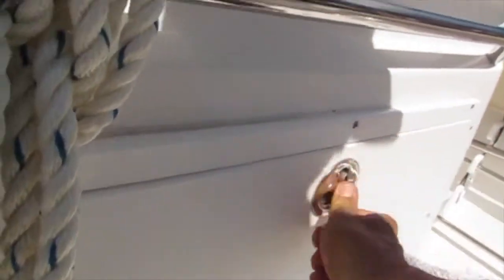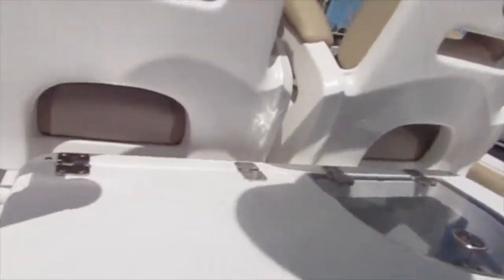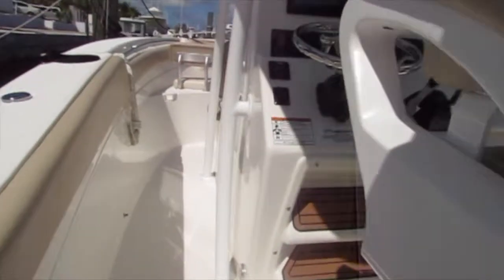You've got a fishing box with lots of room for lures, a sink, and one of two livewells. You can also put a cooler on the side of that helm seat.